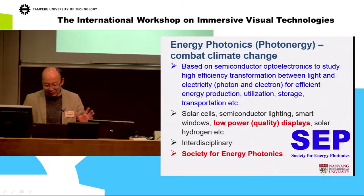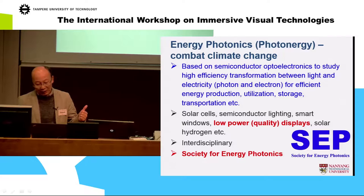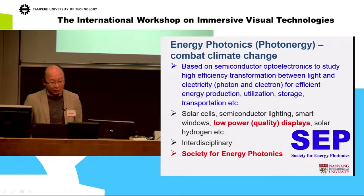Energy photonics is about efficient energy transfer between photon and electron — it's more fundamental than signal processing. Under this theme, one of the topics we are doing is low power and high quality displays. 3D is characterized within this part.